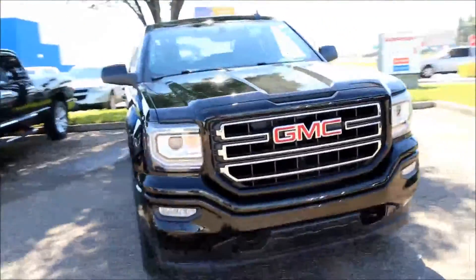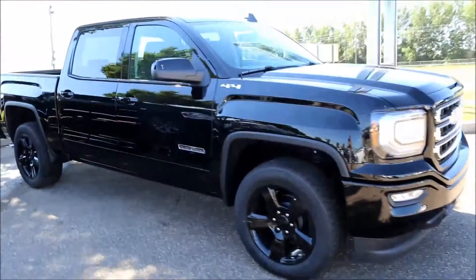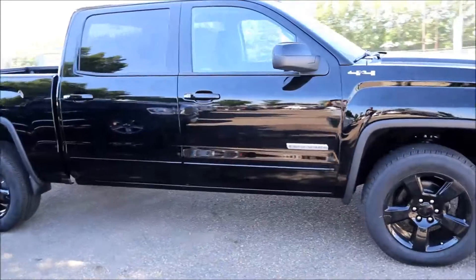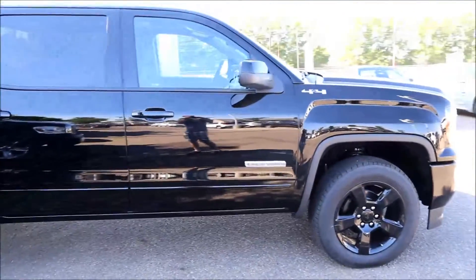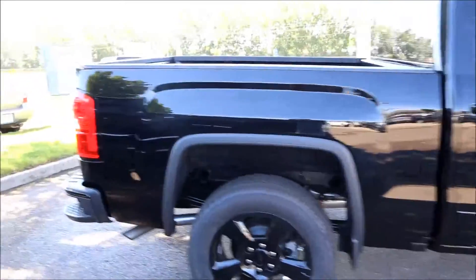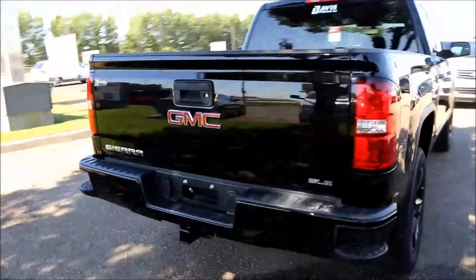Welcome to Davis Buick GMC here in Medicine Hat. Here we have a brand new 2017 Onyx Black GMC Sierra SLE 1500 Elevation Edition. This truck comes with a 5.3 liter direct injection V8 engine with a 6 speed automatic transmission.